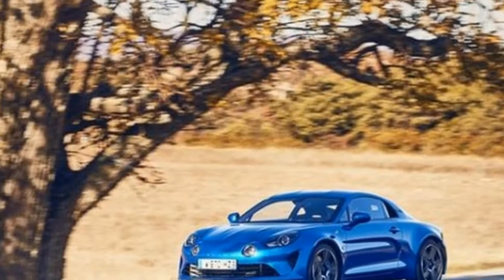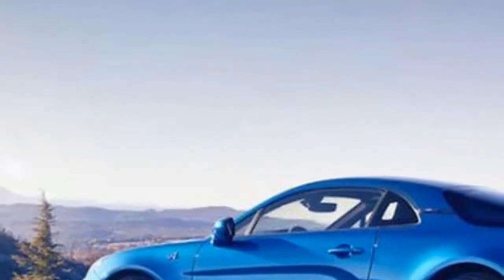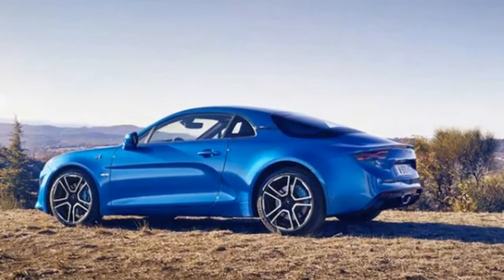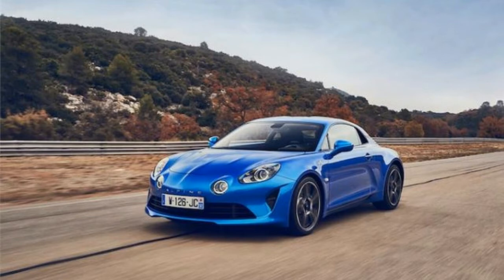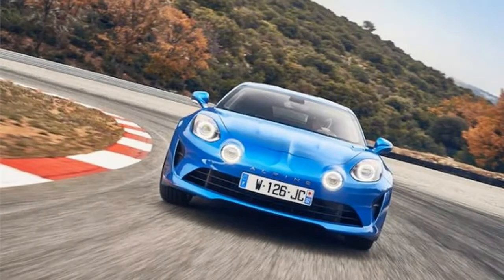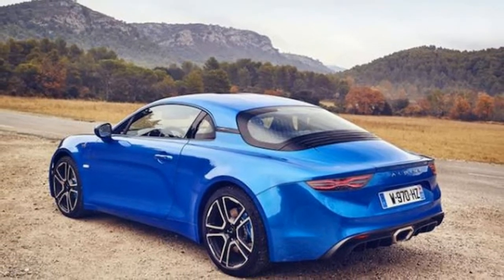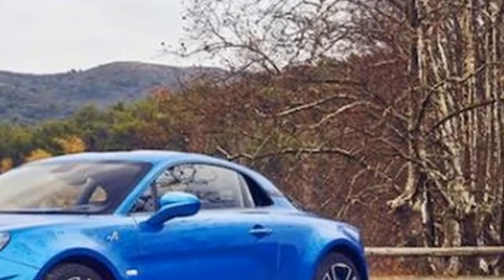Unfortunately, none of the 1955 units of the A110 Premiere Edition will be heading to the US. There are some channels to explore to get one stateside, but it would likely need to be through secondary market routes, meaning US customers would probably pay considerably more than the $66,630 Alpine is asking for the car. The Alpine A110 Premiere Edition faces competition from a wide range of sports car rivals.